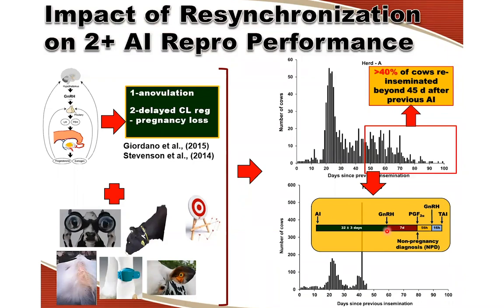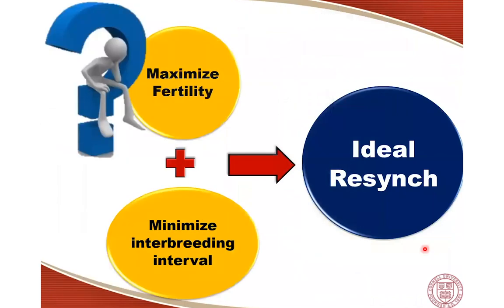I hope that the majority of you listening to this webinar, if you work with dairy farms, have at least some sort of resynchronization program in place. This would certainly be an improvement over exclusive use of estrus detection to submit cows for re-insemination. I'll make the assumption that most farms are already doing something like this.